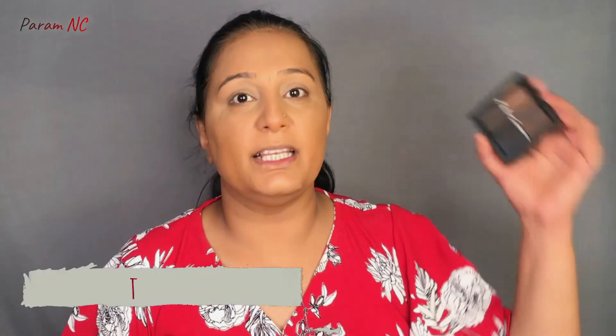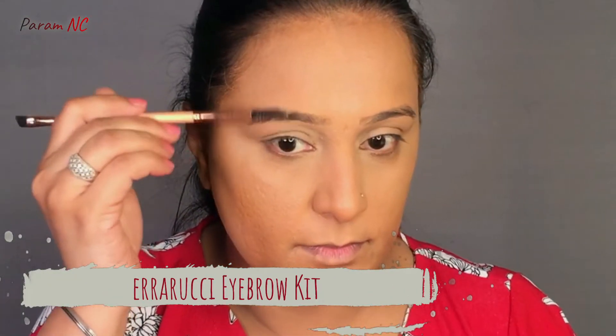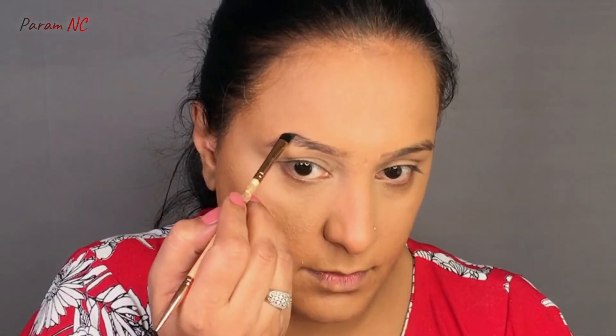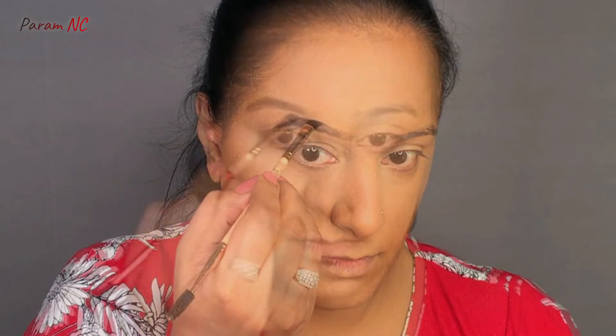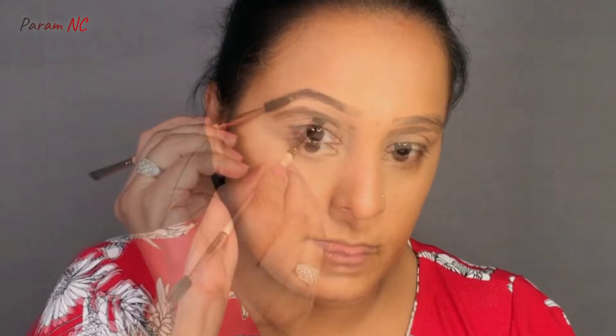Now our base is set, so let's start my eye makeup. But first, I will fill my eyebrows. I am going to be using the Ferrarucci Eyebrow Kit. First, I am going to brush my brow hair downwards and fill in the gaps on the top, followed by brushing it again upwards, and then filling in the gaps on the lower side.